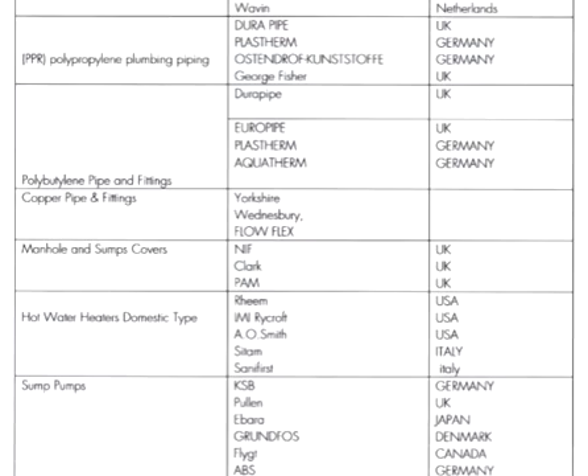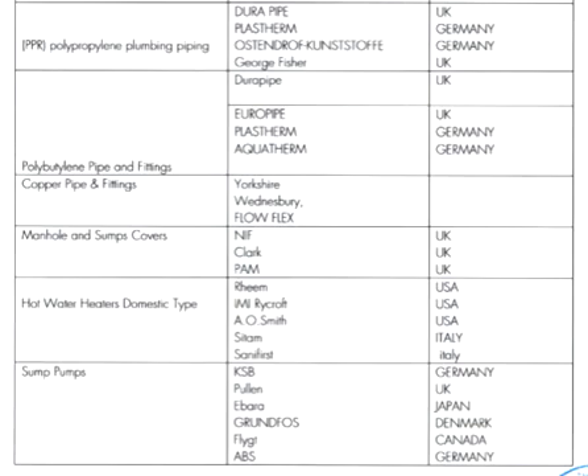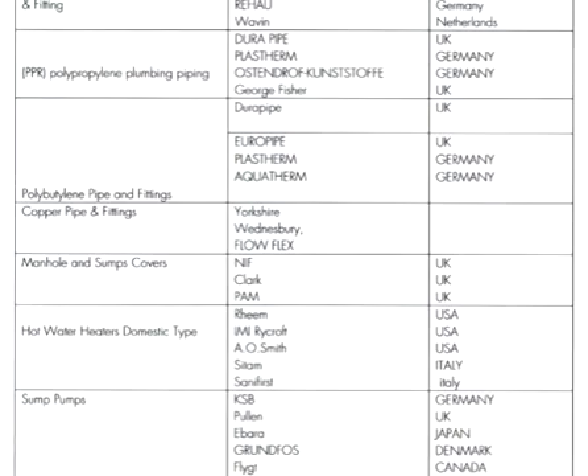PPR piping — this is the most common type used these days in plumbing for water supply. Dura Pipes PPR is from the UK. Other brands include Losterma from Germany, Austra from Germany, and George Fisher from the UK.